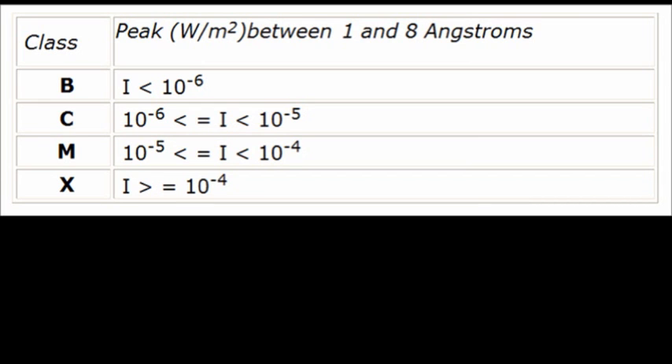So the answer to our trivia question — how many times brighter is an X2.1 flare than a C1 flare — is 210 times brighter. Each flare classification B, C, M, and X are separated by an order of magnitude. So an X1 flare is 100 times brighter than a C1 flare. You then just multiply by the number leading, so 2.1 times 100 is 210. I told you it was easy.